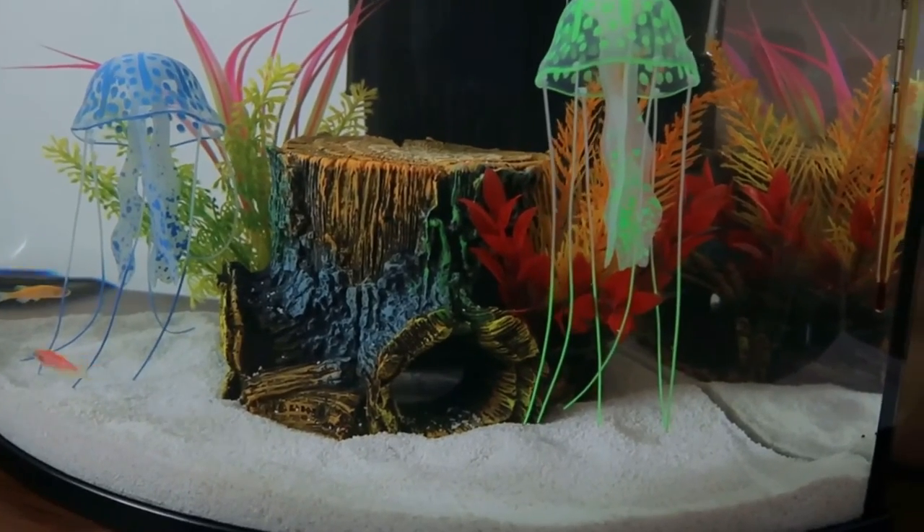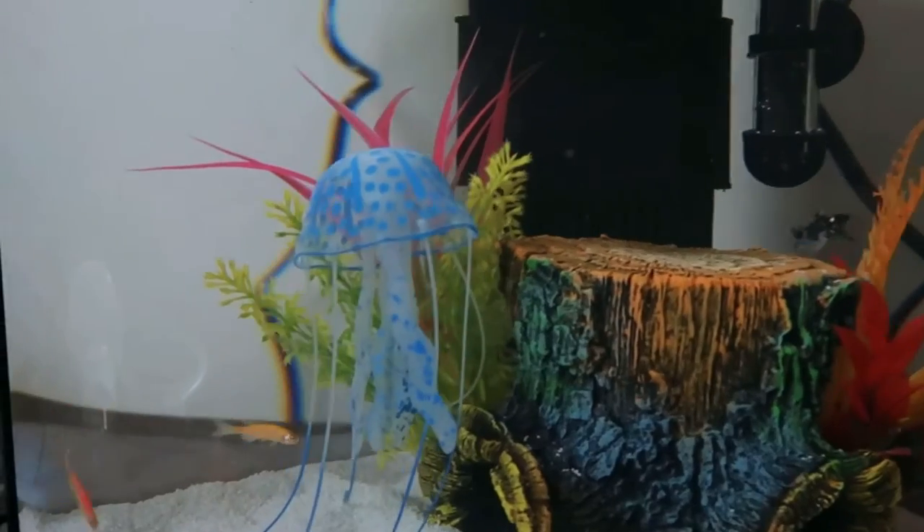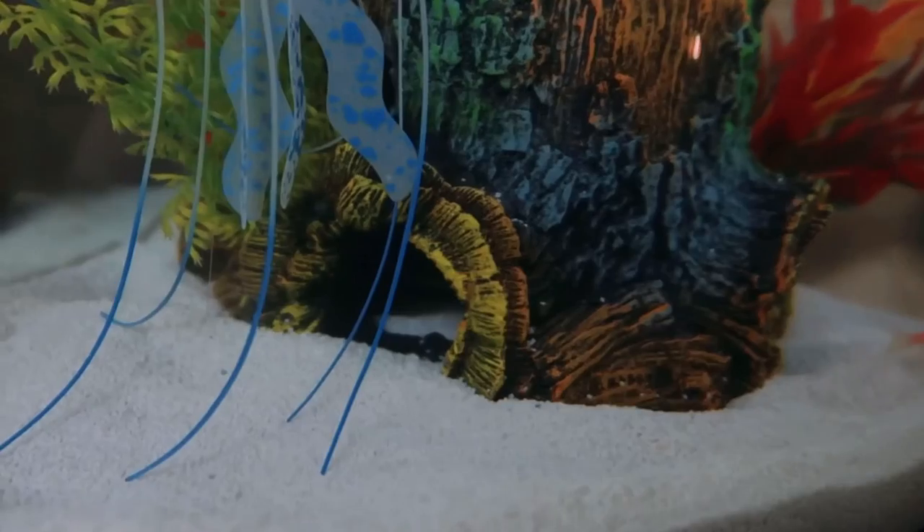Alright guys, so they're ready. They got their new home. Of course the little lobster went in a hole somewhere.